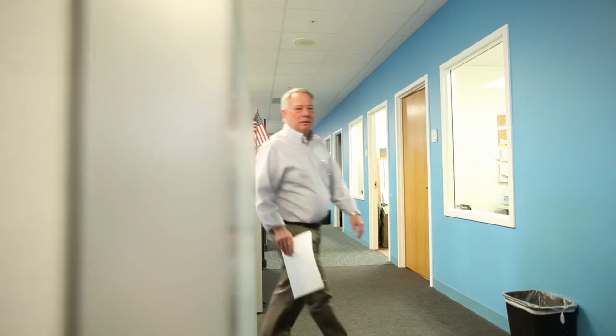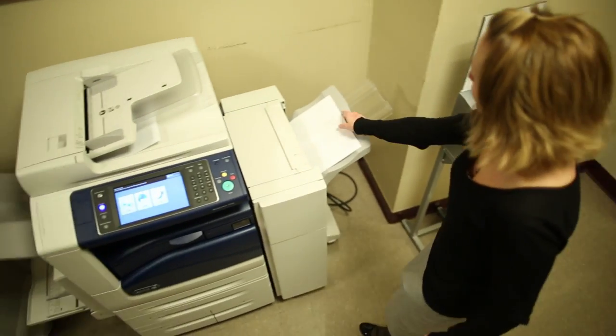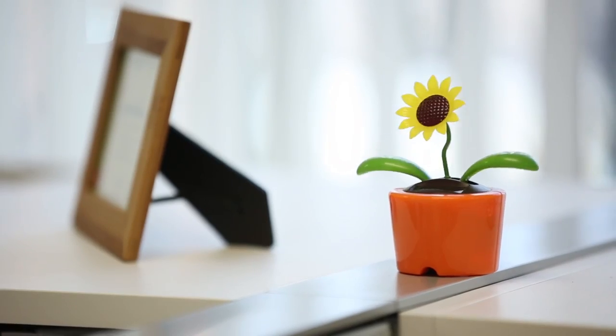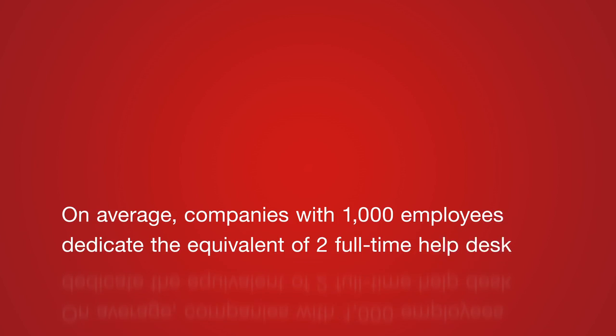When it comes to printing, most American businesses have no idea just how much they spend. With the help of a customized managed print service solution from Staples, we'll get those costs down and help your business print smarter.